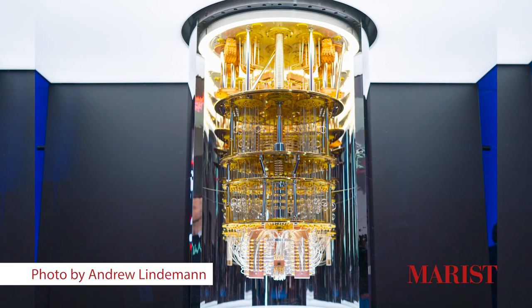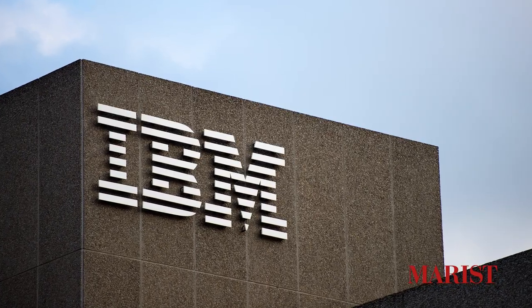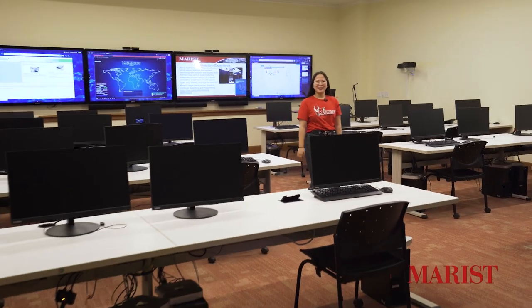Quantum computing is also an exciting tool we have available. We have access to IBM's Q-System One quantum computer via the cloud. The SOC is a great way to get practical hands-on experience with cybersecurity. Next door is our Networking Laboratory, so let's check that out.